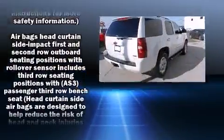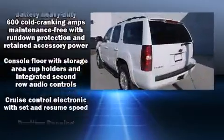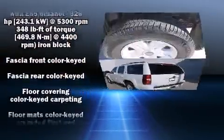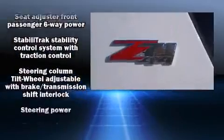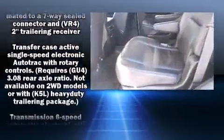Chevrolet ensures the safety and security of its passengers with equipment such as head curtain airbags, traction control, ignition disabling, OnStar, and four-wheel disc brakes with ABS. Various mechanical systems are monitored by electronic stability control, keeping you on your intended path.